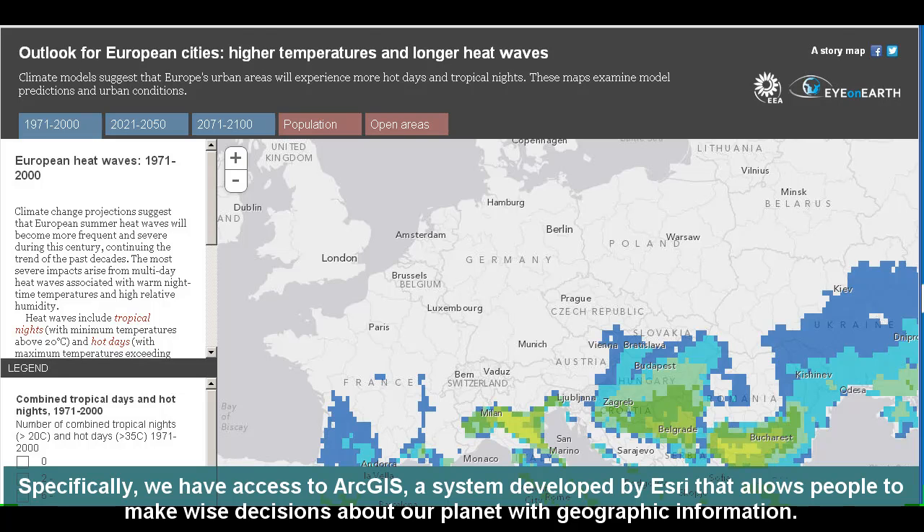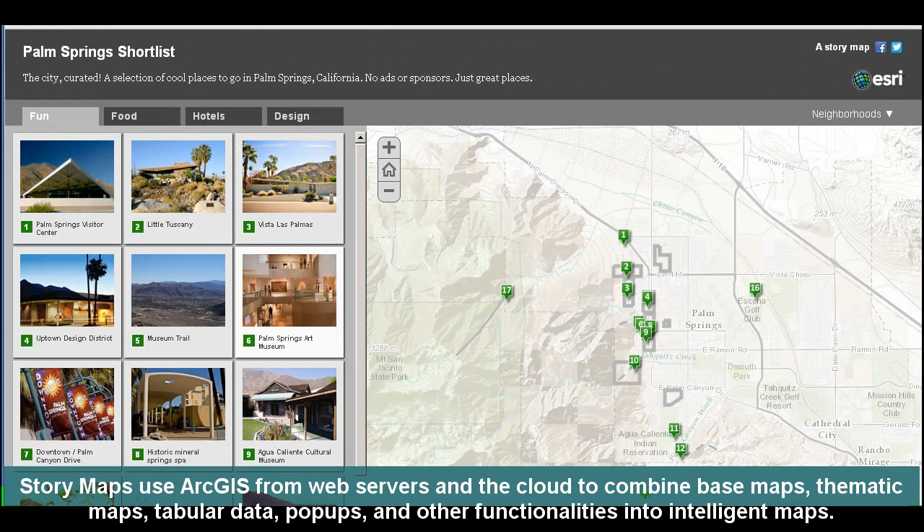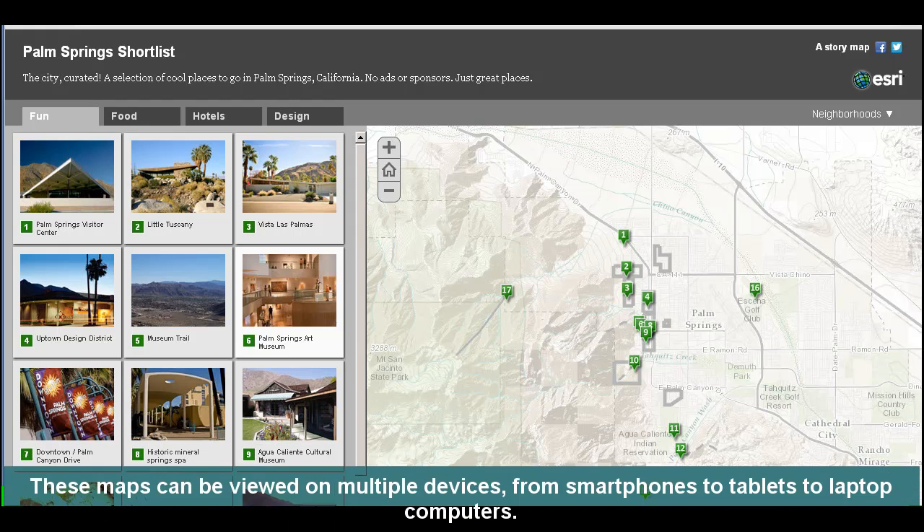Specifically, we have access to ArcGIS, a system developed by Esri that allows people to make wise decisions about our planet with geographic information. Story maps use ArcGIS from web servers and the cloud to combine base maps, thematic maps, tabular data, pop-ups, and other functionalities into intelligent maps, as you see here. These maps can be viewed on multiple devices, from smartphones to tablets to laptop computers and more.